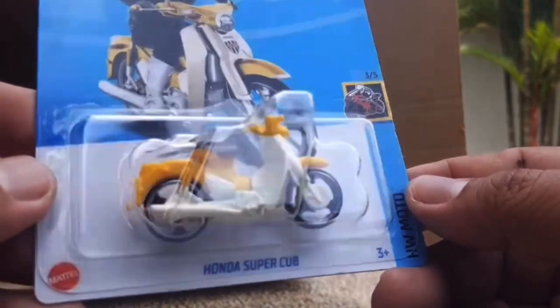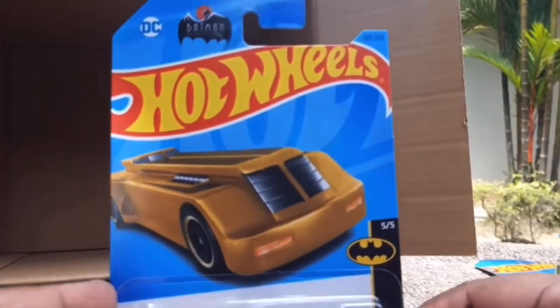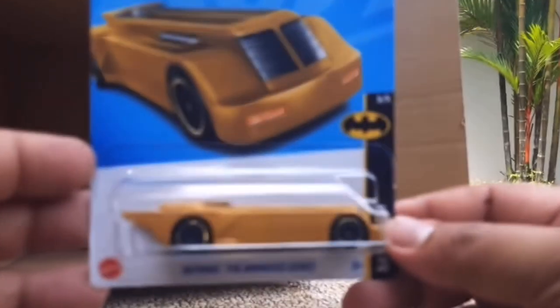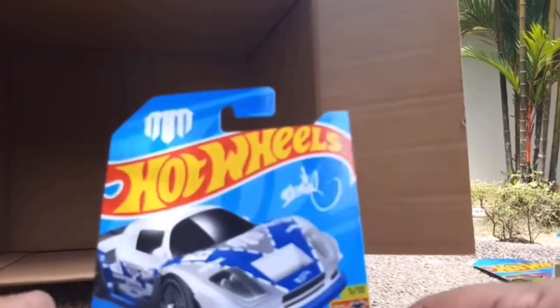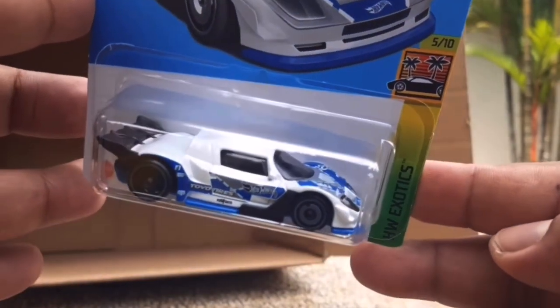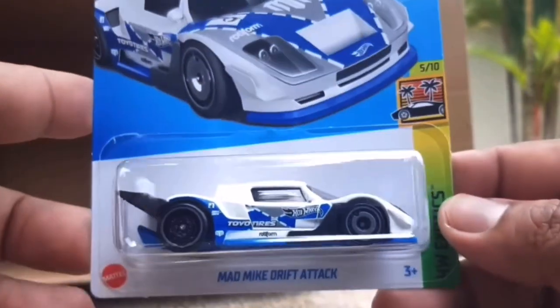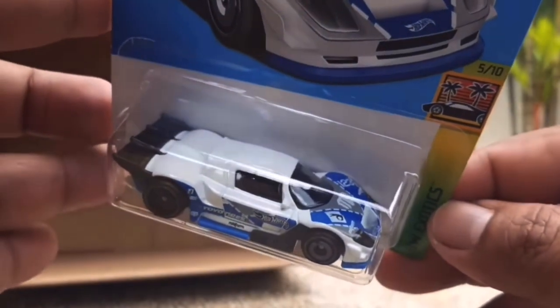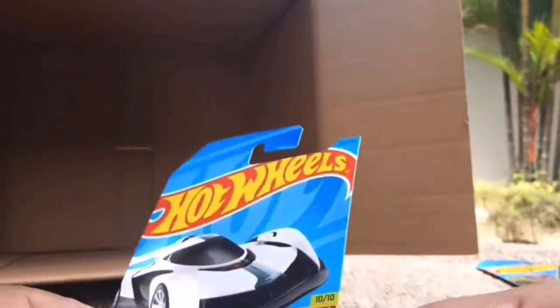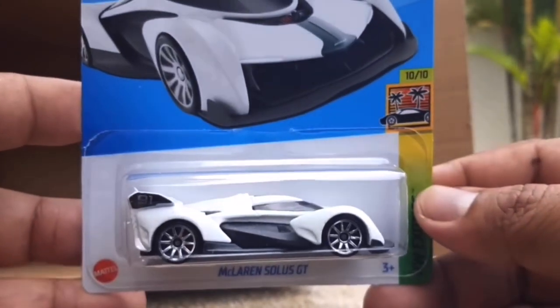Honda Super Cub - you can obviously have a look at that if you're interested in motorbikes. The Batmobile Animated Series is again a recolour for this case - it debuted in purple or pink, kind of in between those two colours. The Mad Mike Drift Attack - what an interesting car. I don't know if it's licensed but it looks absolutely amazing. It kind of looks like a Noble from the front - a car made here in the UK. That is really tempting. And there's obviously another McLaren Solus GT.